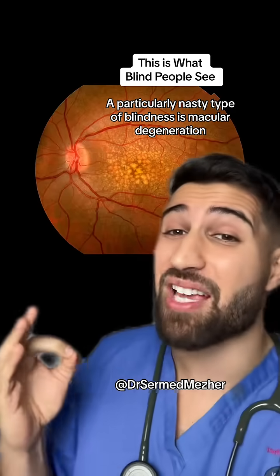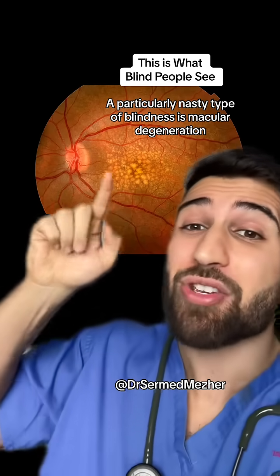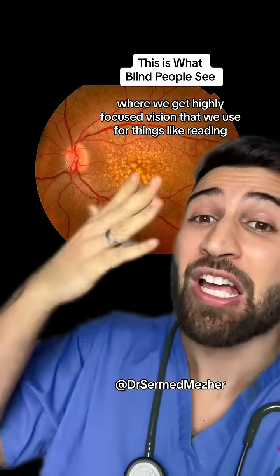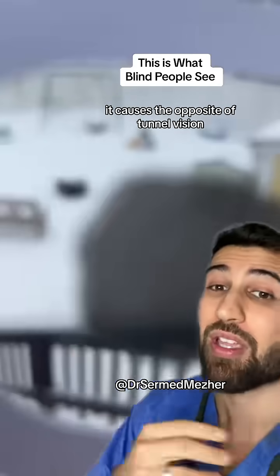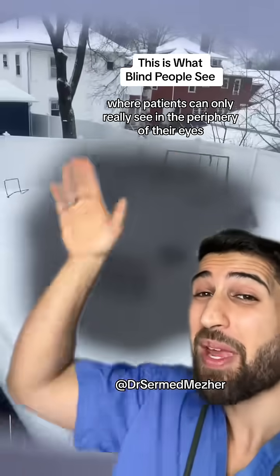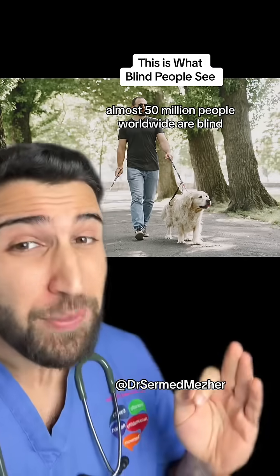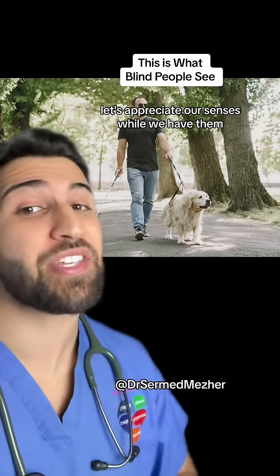A particularly nasty type of blindness is macular degeneration, which affects the center of our vision where we get high focused sight used for things like reading. It causes the opposite of tunnel vision, where patients can only really see in the periphery of their eyes. Almost 50 million people worldwide are blind.